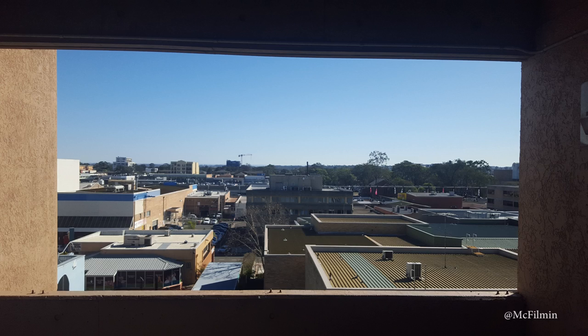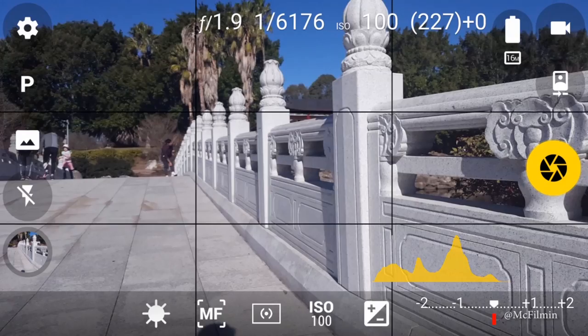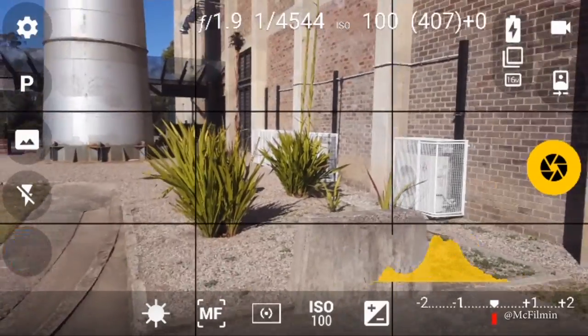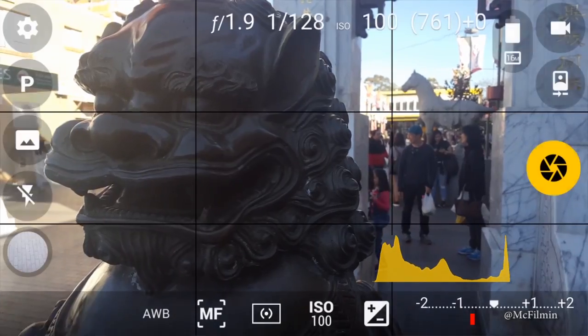Some more composition techniques are asymmetry, frame within a frame, and leading lines. Also try using high and low angle shots. Because most photos are taken at eye level, just keep an eye out for opportunities and perspectives beyond what you would normally observe.